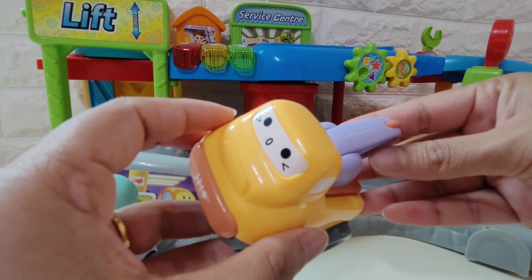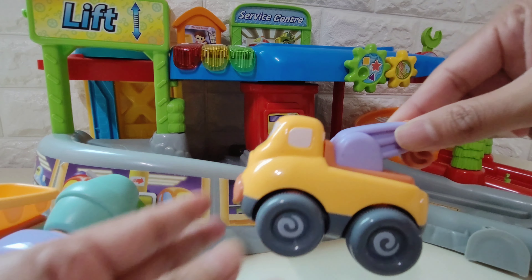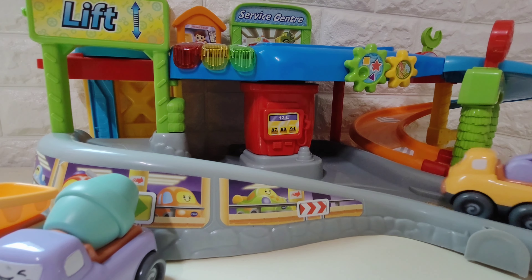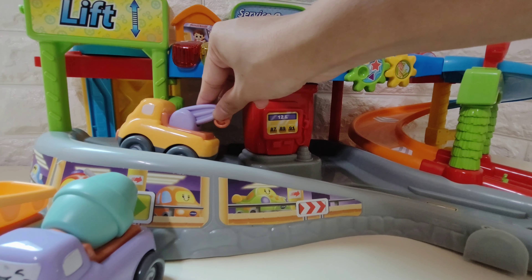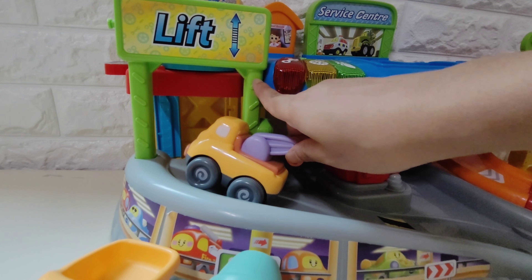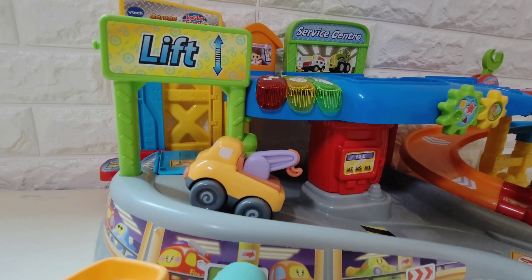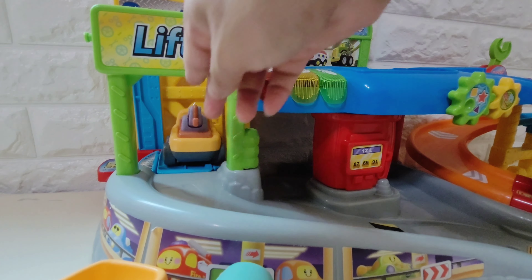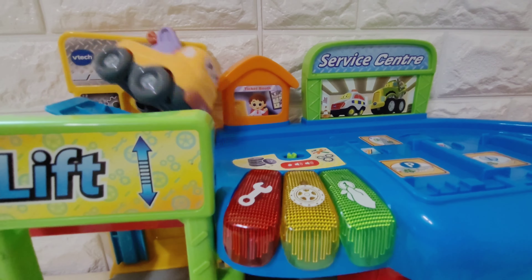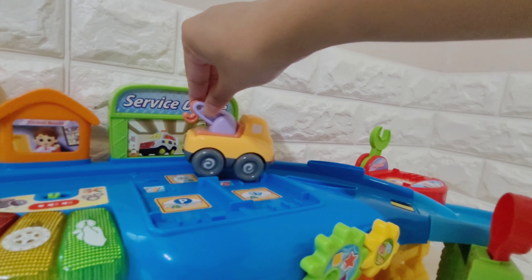Oh no! This tow truck's hook got stuck! It can't move! Let's go to the repair center, tow truck! Let's bring this tow truck to the repair center! Let's call the lift! Ding-tong! Lift arrived! Let's go to the repair center.